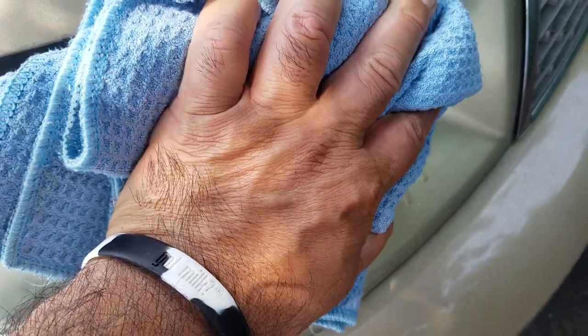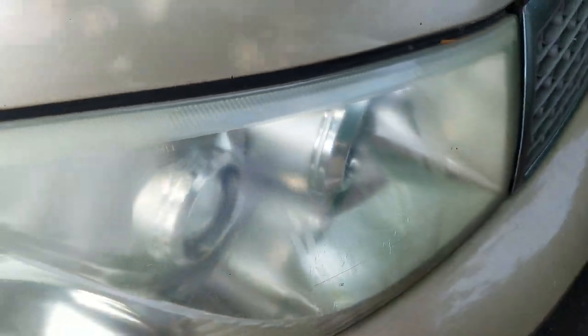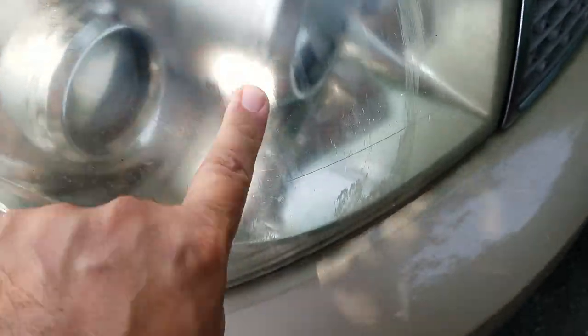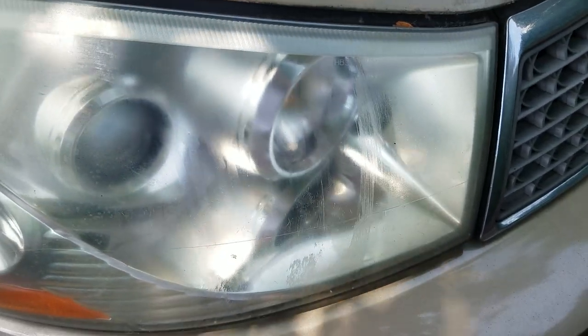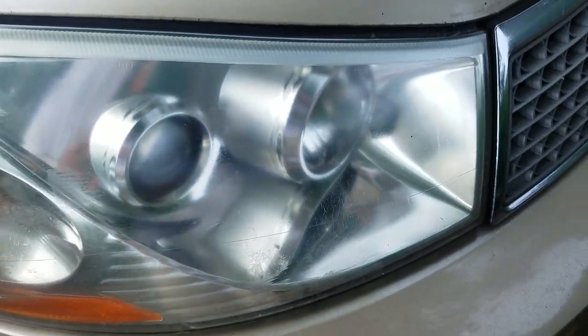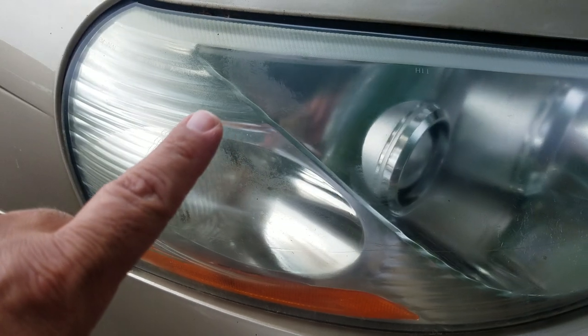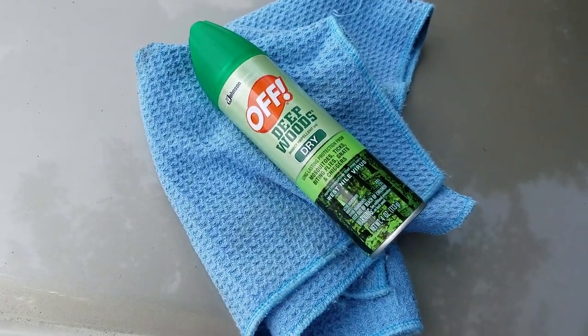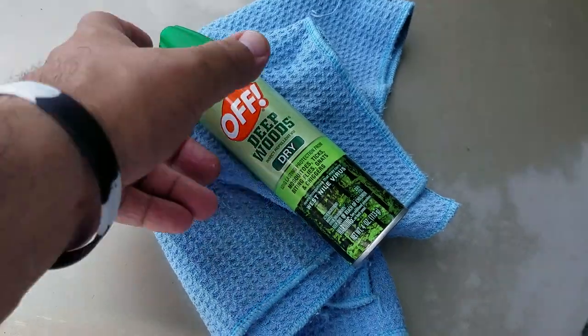All we have to do is wipe. Holy cow, there it is. As you can actually see, those parts are clearer than others. Look at that section compared to the yellowish section. There it is, guys — Off Deepwoods. It does work, believe it or not.